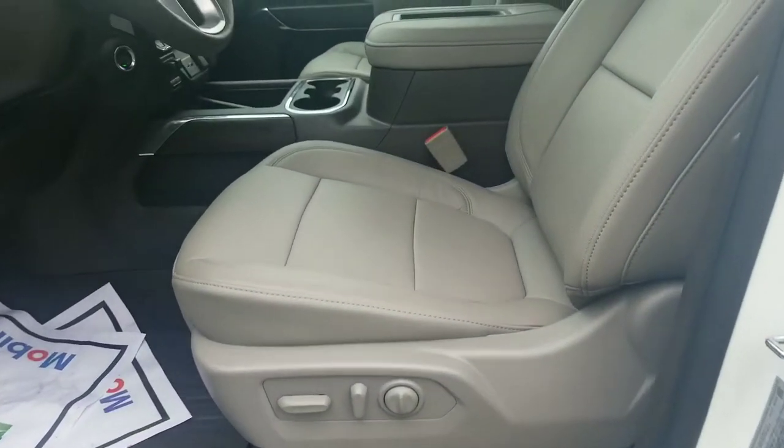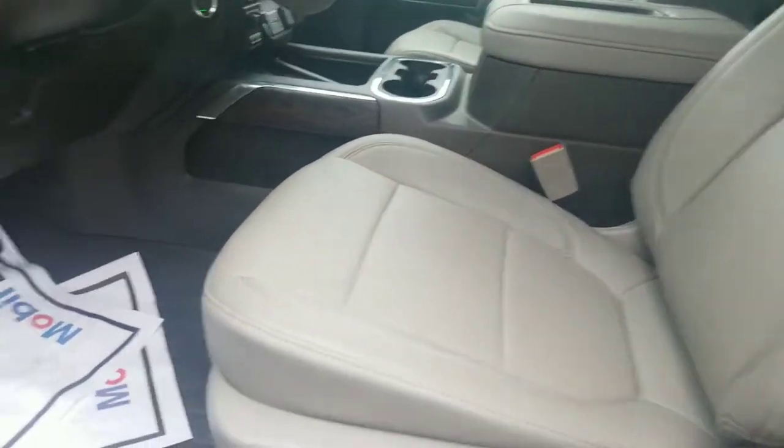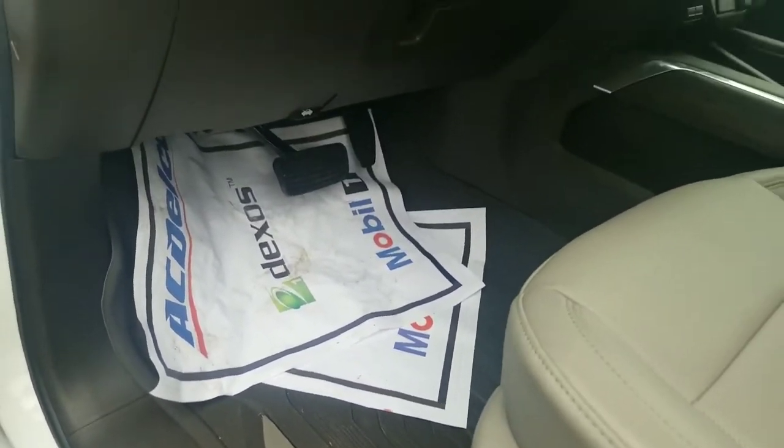This one does have the lighter color interior you wanted — it's this or black, and this gray in my opinion looks fantastic. You've got your GMC all-weather floor liners through the whole truck.